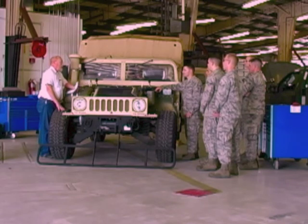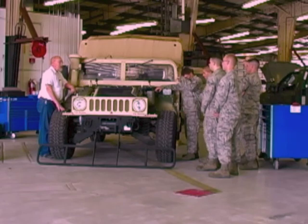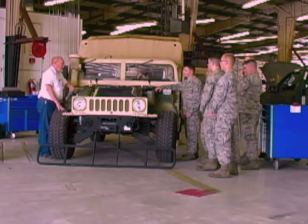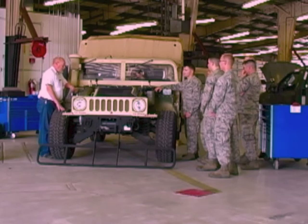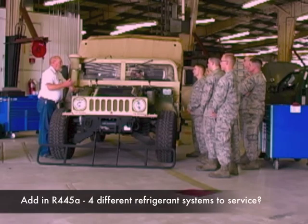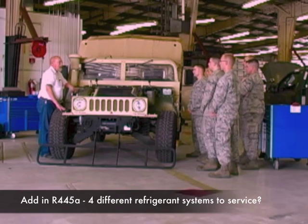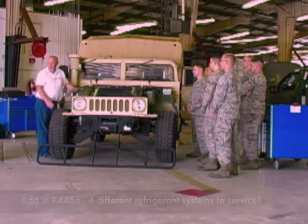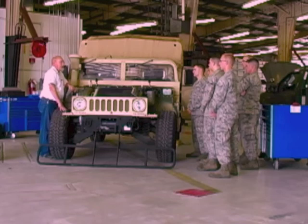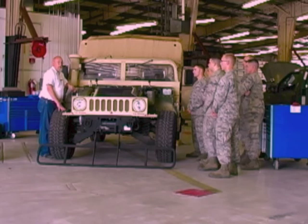1234YF is really expensive — about 10 times more expensive than 134A, something like $1,100 for a 20-pound jug. Mexichem has come out with a blend refrigerant called R445A, which is currently being looked at — much cheaper, with similar characteristics to 134A. If that comes about, every place that works on cars could be dealing with as many as four different refrigerants. You have to have separate recovery and recycling equipment for each one, and that could get expensive — a decision you'll have to factor into planning your shop's capabilities.